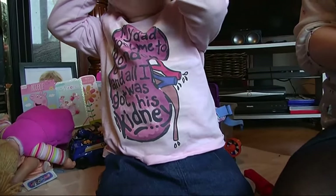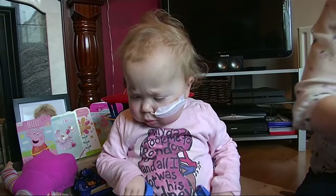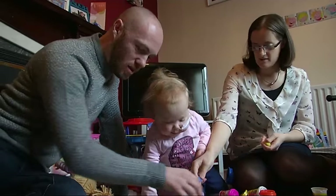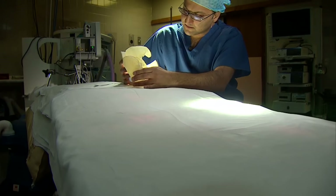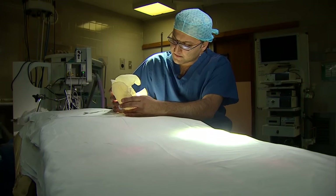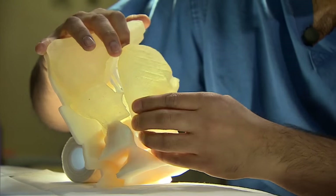Transplanting a fully grown adult's kidney into a toddler is tricky. Often open chest surgery is needed just to find out if the organ will fit. But not this time. Surgeons at Great Ormond Street Hospital were able to precisely plan the procedure using a 3D printed model of Lucy's insides and her dad's kidney.